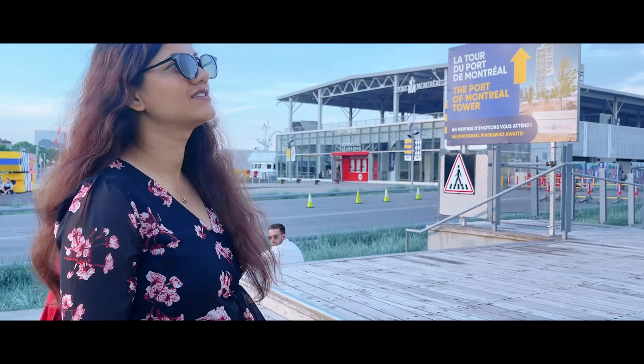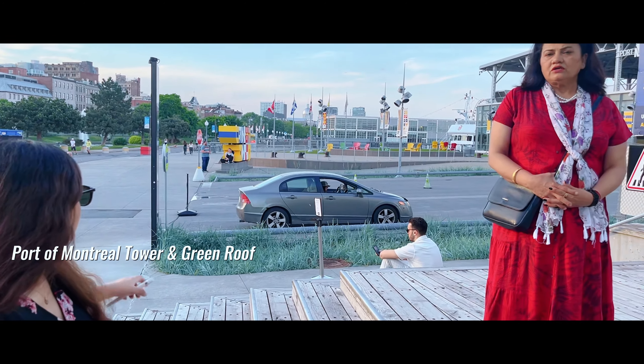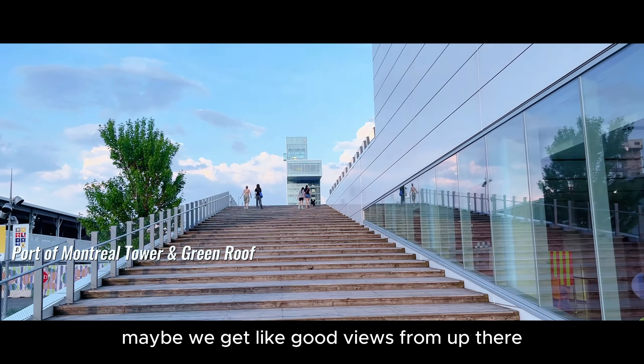Where are we? It looks like the port area of Montreal. Maybe you get some good views from up there?